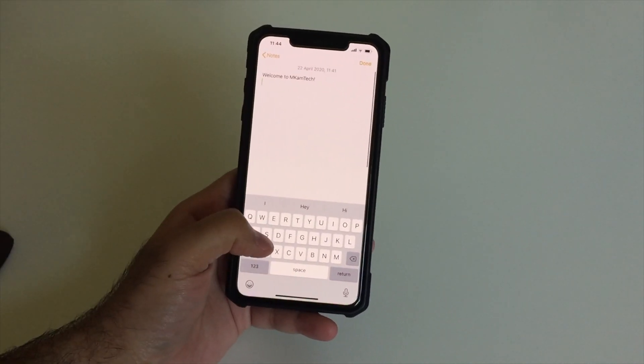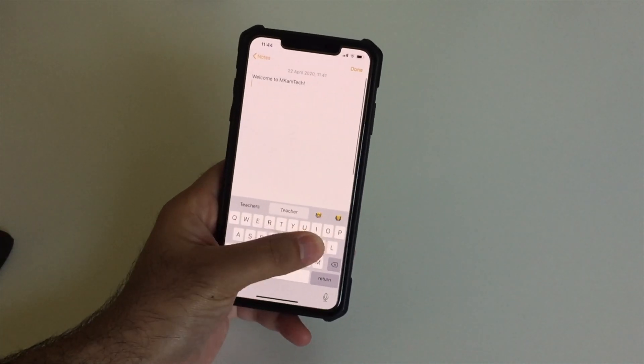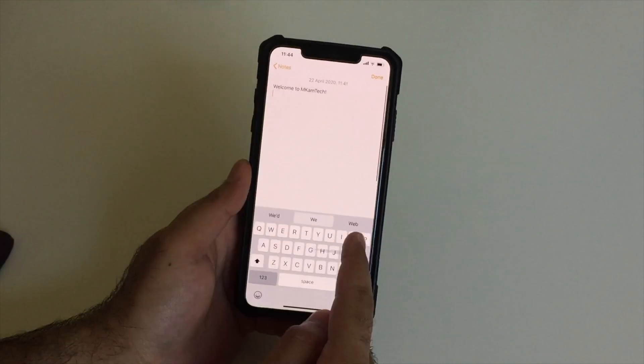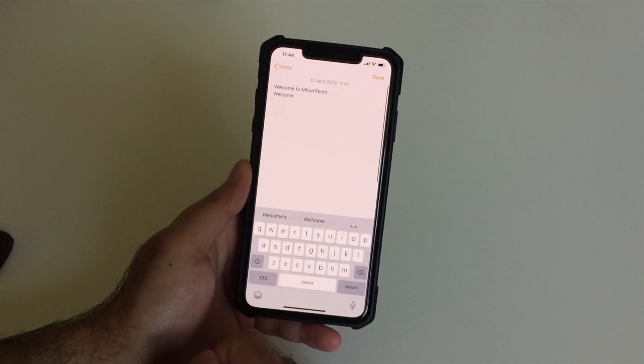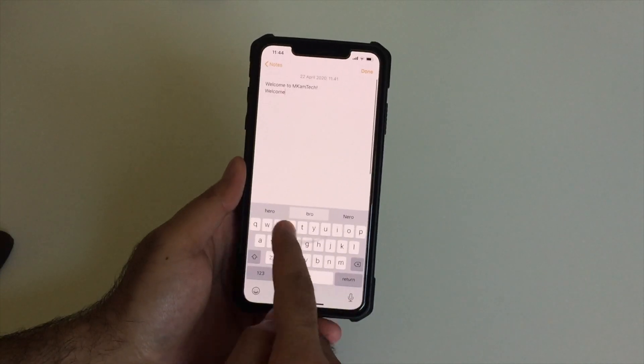If you have iOS 13 installed, you also have a swipe keyboard. This means you can swipe to type just like on Android devices. Apple didn't make it super hidden, so if you don't feel like tapping individual keys, you have the option to swipe to type.